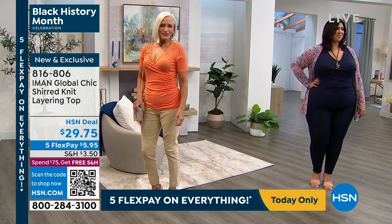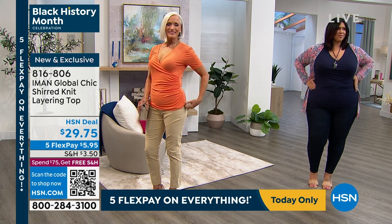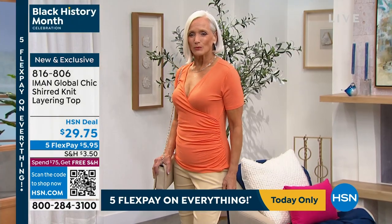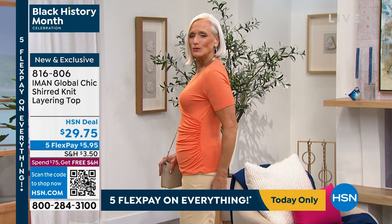Look at how pretty — look at Jan! All of a sudden it gives your waistline — it gives you a shape. Even if you don't have a shape, this little topper just gives you a complete shape, and that's what I love about it. You nailed it — the arm coverage, the V shape, even the shirring around the midsection.